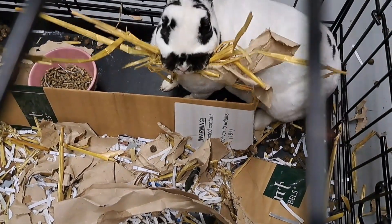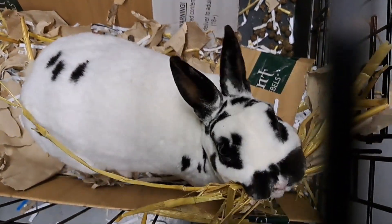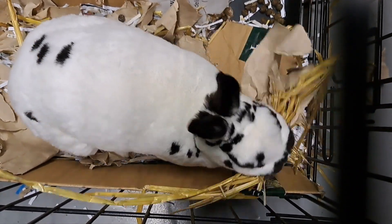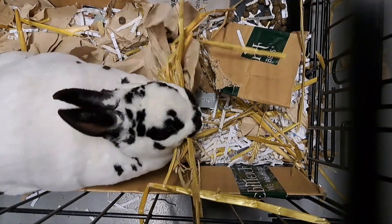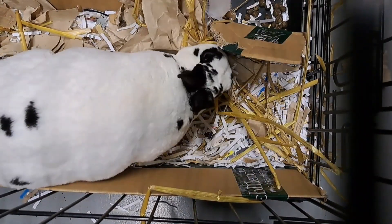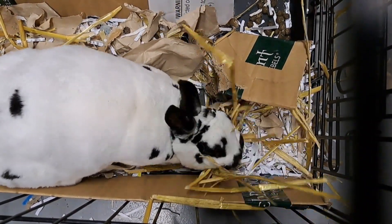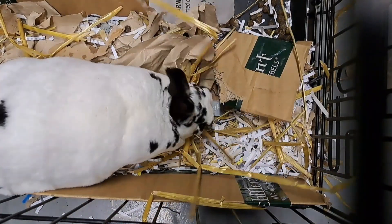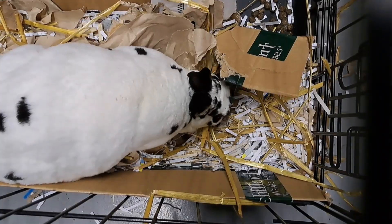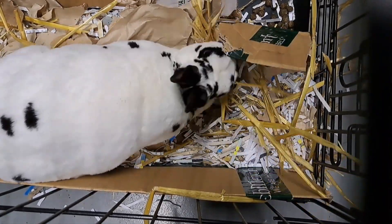So this dwarf rabbit — Dwarf Rex, Mini Rex — named Thelma is displaying nesting behaviour. As you can see, straw and paper carton in the mouth to make the nest how she likes it to be. If you see something like this happening, often times within one or two days you will have small rabbits.